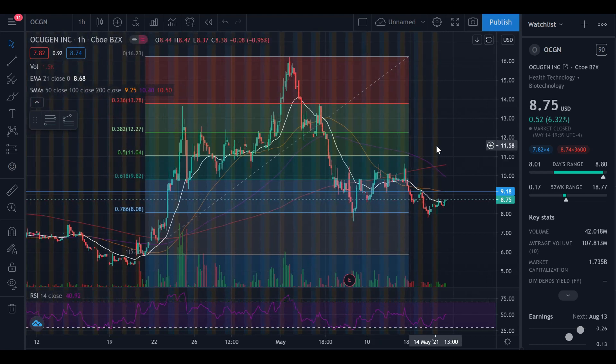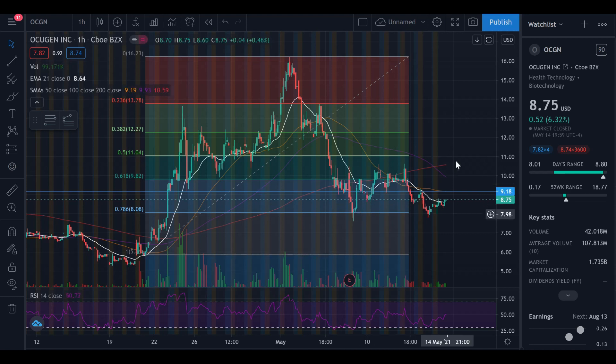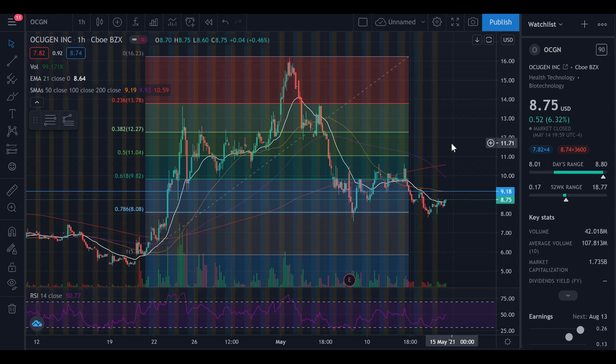Welcome to the Stock Workout where we flex on the market to make gains. In this video we're going to be talking about Ocugen, ticker symbol OCGN. The price action has been pretty erratic this week so we're going to take a look at the charts. But before I get into it, if you haven't already hit that subscribe button and show some support — we are well on our way to 1K subscribers, so shout out to all of you that have subscribed.